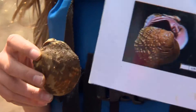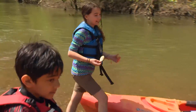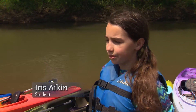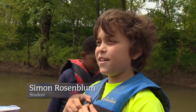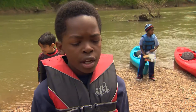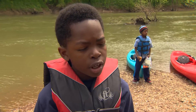Mussels are amazing, as these budding biologists are quick to tell you. They're very important because they kind of keep the life cycle going and they filter the water, so that helps a lot with the other animals that live in the river. They can filter about 50 gallons a day. They can prevent pollution, and pollution is very bad and makes the world very unclean.